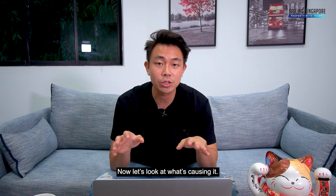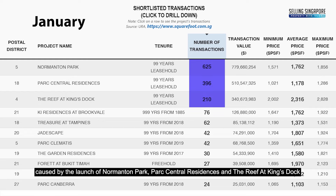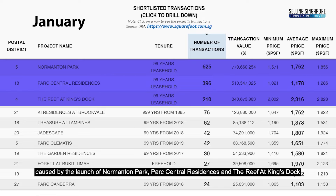Let's look at what's causing it. If we look into January's transactions, we find three major volume surges caused by the launch of Normanton Park, Park Central Residences, and the Reef at King's Dock.